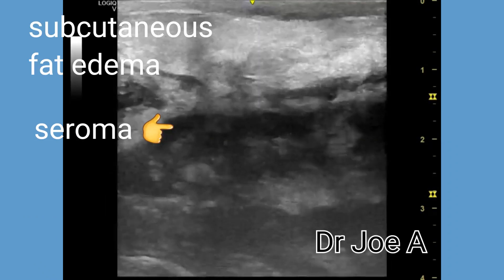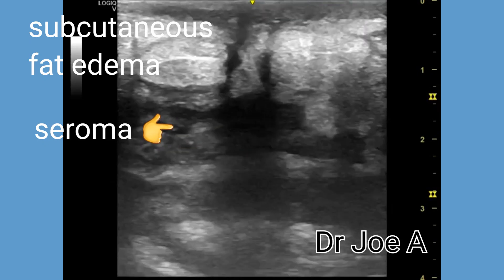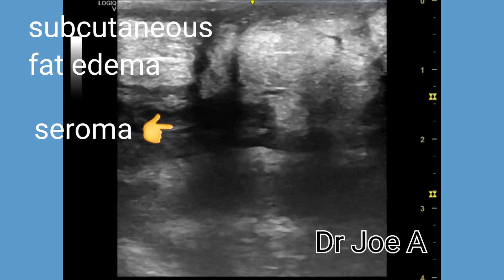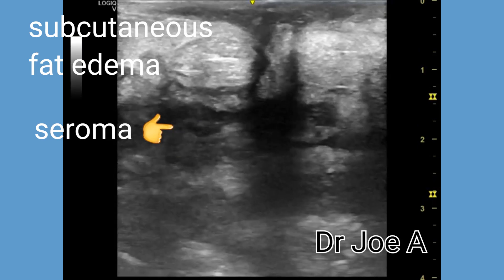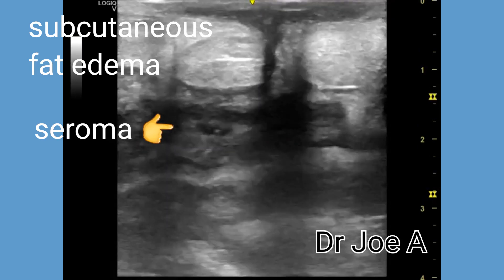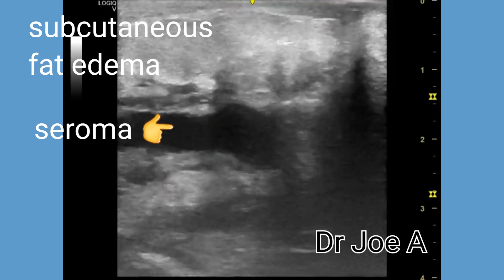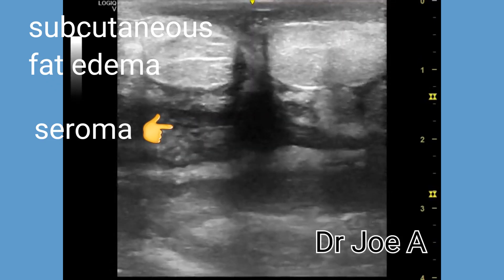A seroma is a collection of blood or lymphatic fluid which forms usually after a surgery. A sinus tract is a small tunnel which connects a fluid collection like a seroma to the external surface, which means here the skin surface.